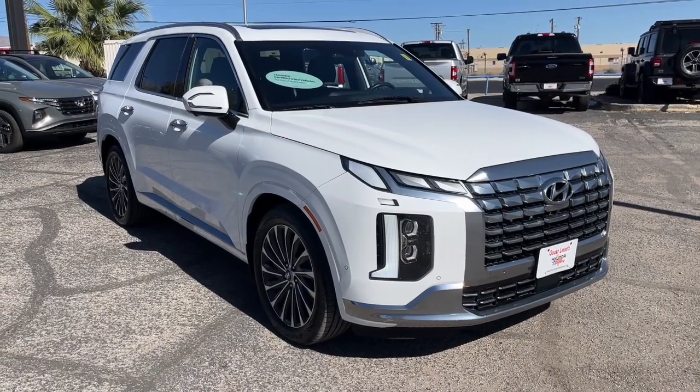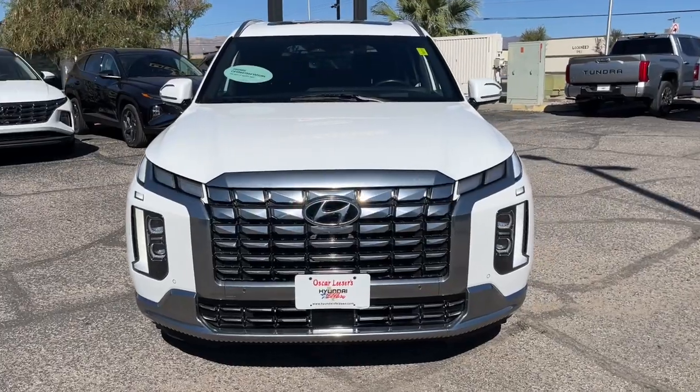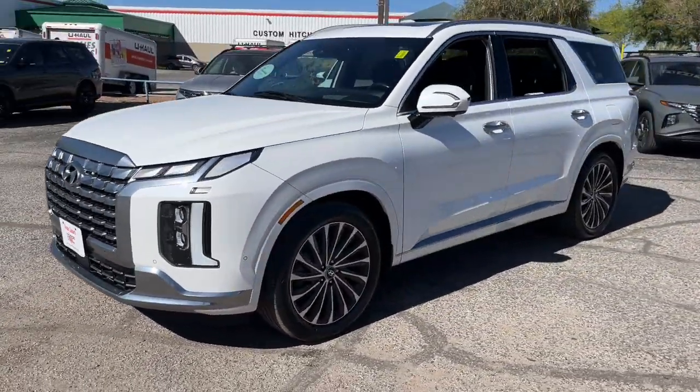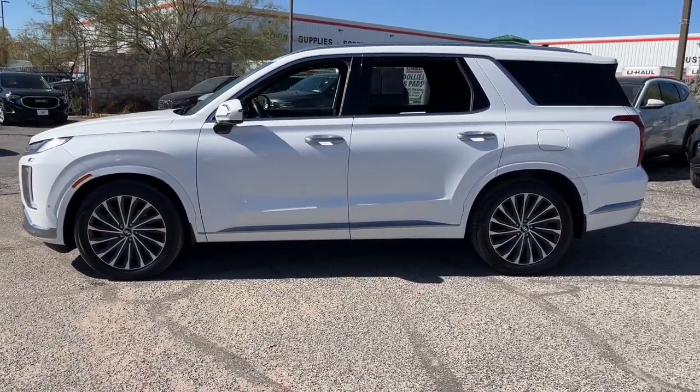Go home happy with the 2023 Hyundai Palisade. With less than 40,000 miles on the odometer, this vehicle stands out from the rest. This boldly styled, highly capable Palisade is an outstanding value.